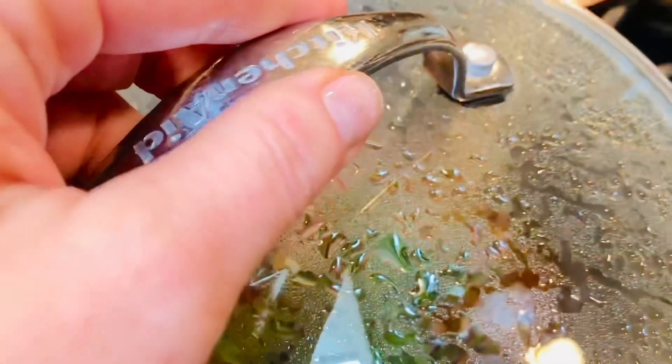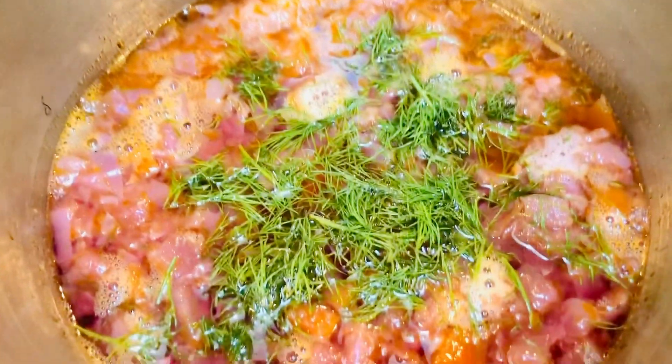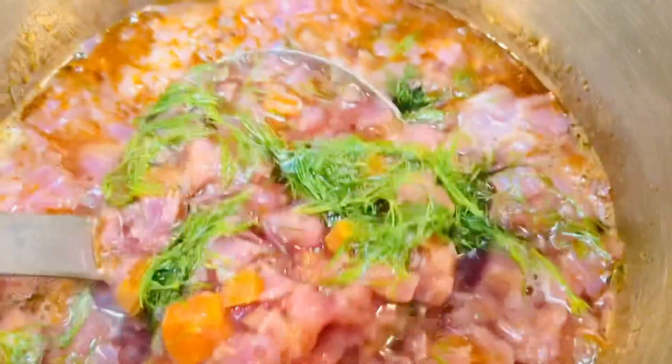Today for lunch I'm making a yummy soup called borscht. There are carrots, cabbage, potatoes, and fresh dill.